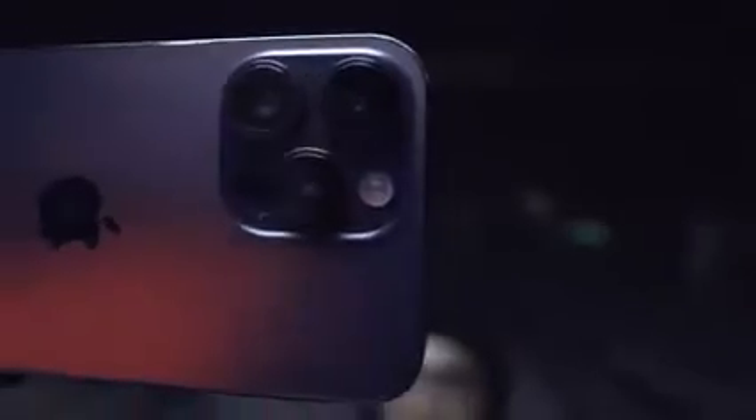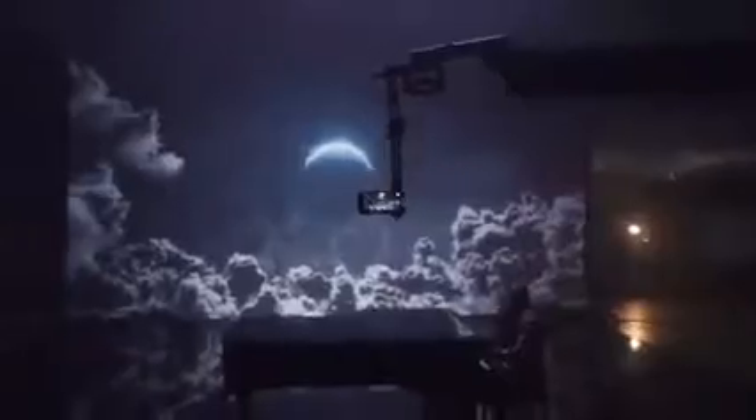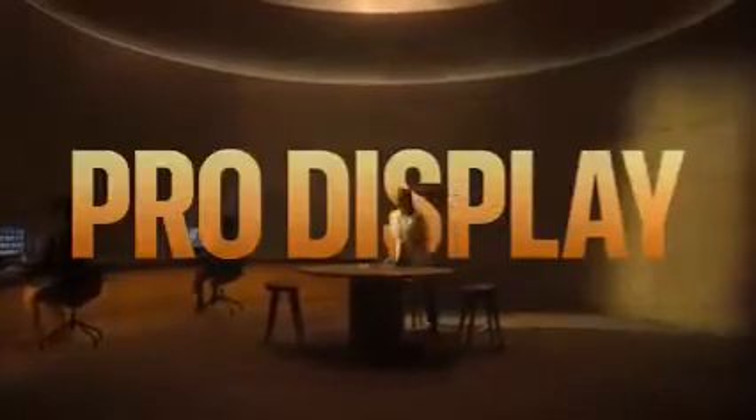It's time to go beyond what a smartphone can do, with a massive camera upgrade, the A16 Bionic chip, an entirely new category of safety innovations, and never-before-seen display technology. This is iPhone 14 Pro.